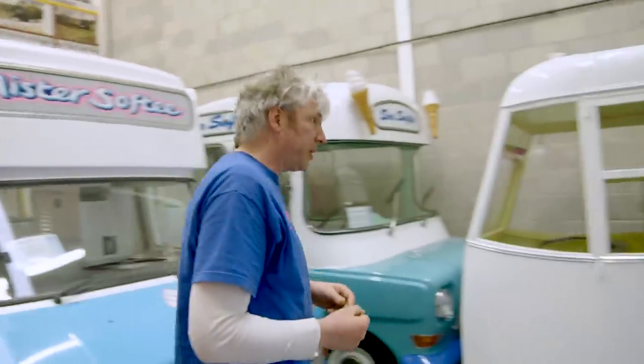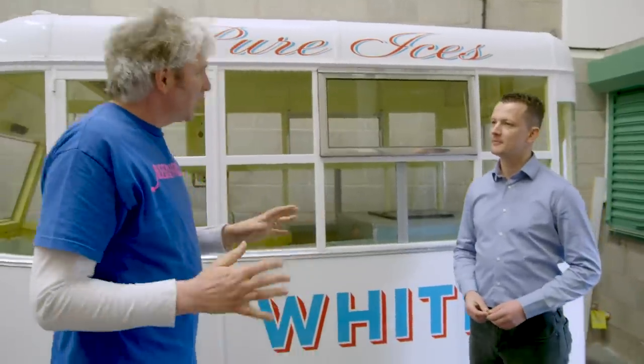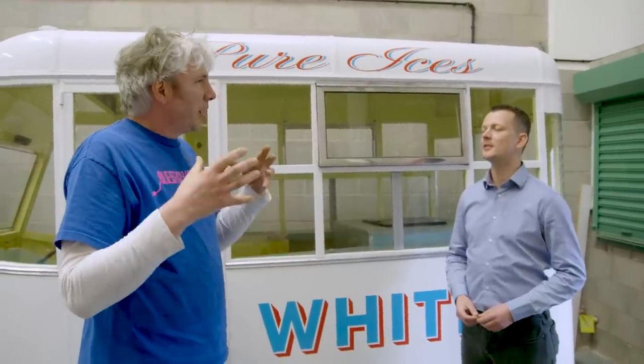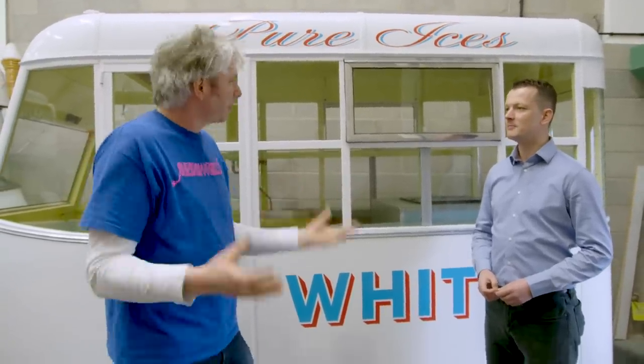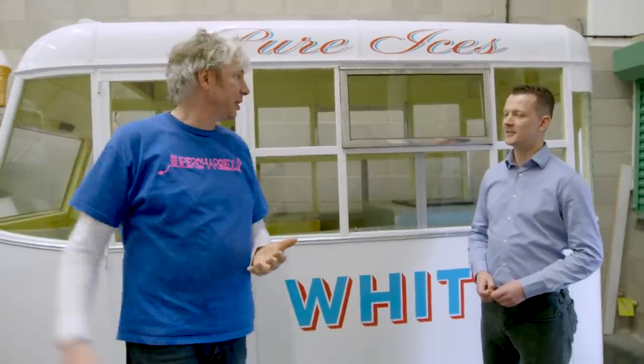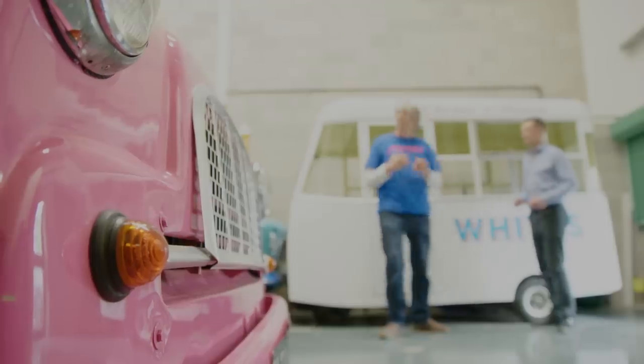I've come here to Whitby Morrison because they are the dons of the ice cream van making world, and I'm hoping to get some direction, a few tips and some ideas as to where I should take this. This is Ed Whitby — he's third generation of this amazing company. I'm good but a little bit nervous. I need something that's kind of fast but retro and sort of cool and very ice cream van-y, so I'm hoping he can guide me through the mad plethora that is the ice cream van world. Plenty to choose from — so many influences, so many styles and colors.